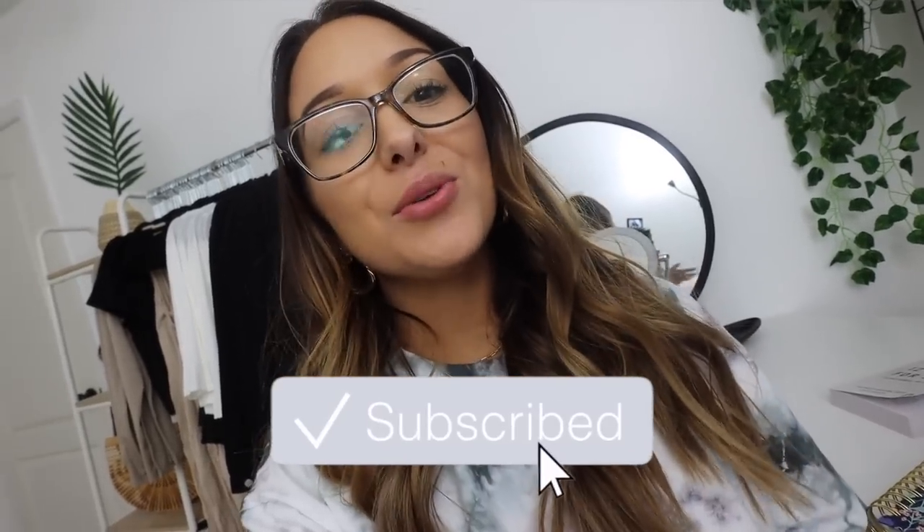Good morning guys, what's up? Welcome back to another vlog. Today I'm filming the day in the life of a small business owner. I feel like I finally got my routine down.